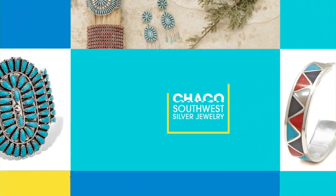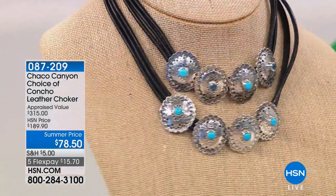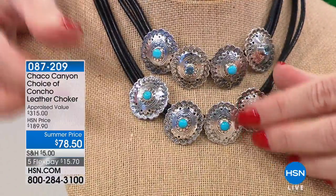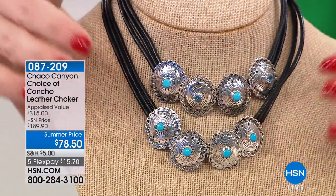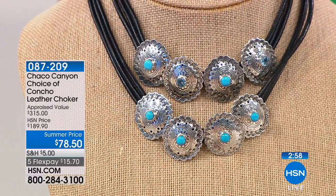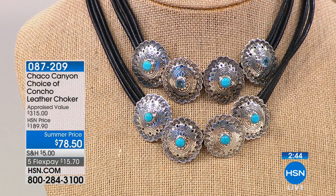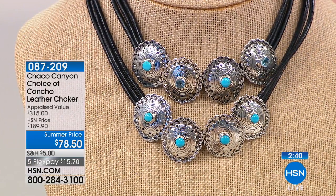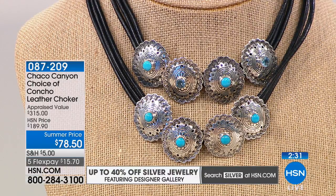Okay, here we go — lowest price ever offered on our turquoise concho necklaces. We have the one that's all turquoise and the one that's turquoise and Swiss blue. The cool thing is you can move these conchos — space them apart or put them all together down in the front. This was appraised at $315. We did it originally at $189. We have 100 of each at $78.50. You probably couldn't even get a beautiful handcrafted triple leather choker for $78.50. And wait — this is also Sleeping Beauty turquoise. Real sterling silver, real genuine leather, a completely updated and truly unique look.